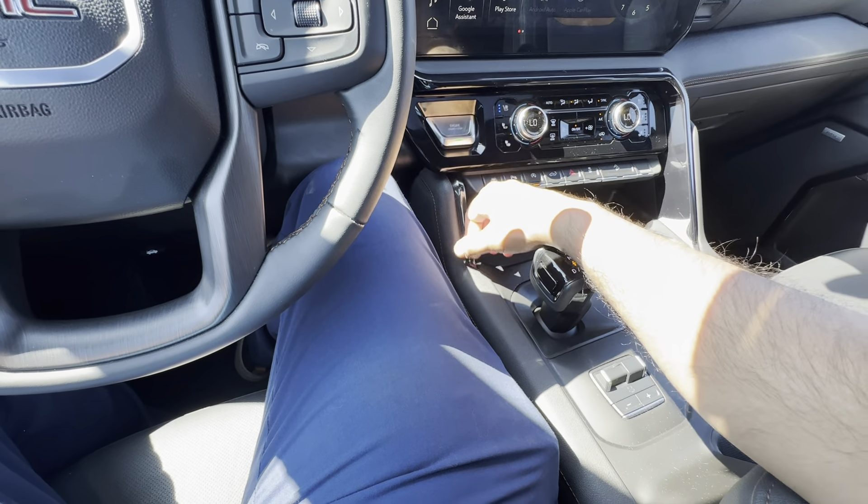Whether you have a toolbox, went to IKEA, or are doing your major move from Kamloops, the flat floor will come in handy — no driveshaft hump for things to teeter-totter over. Also worth noting, since you mentioned you have kids: back here you have heated seats, USB-C and USB-A ports, rear AC vents, and cupholders. You also have handles to get in and out, plus LED lighting above your head.